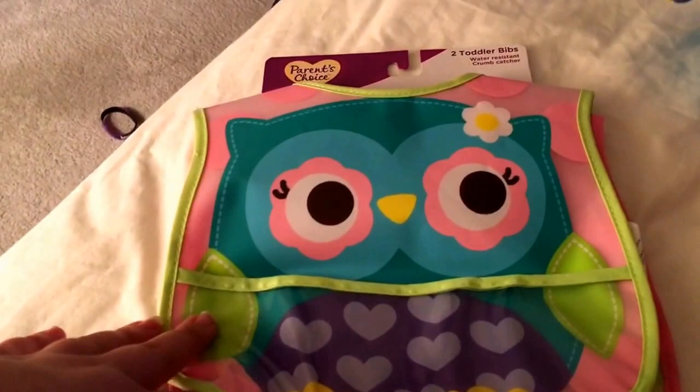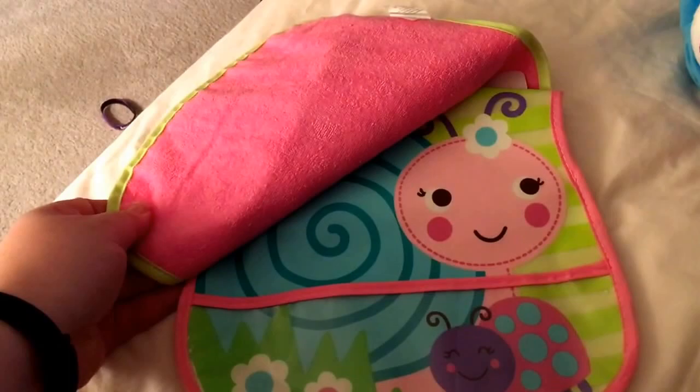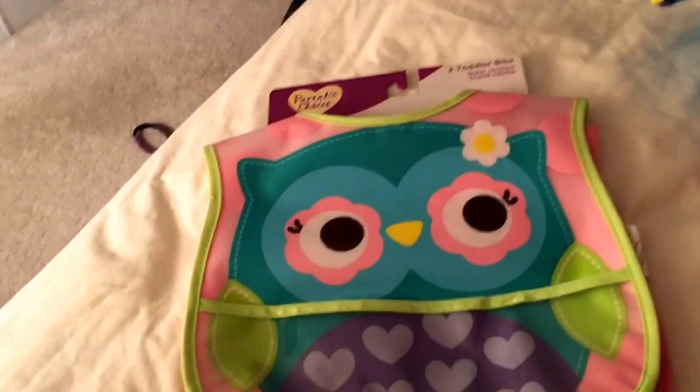I picked up these bibs — hopefully they don't look too big on her, but I wanted the nice plasticky ones so you can just wipe them off. They were cute — a little owl, a little snail, and a ladybug. They're just Parent's Choice toddler bibs. And I happened to find a little Nemo bowl for our Nemo video we're going to do.